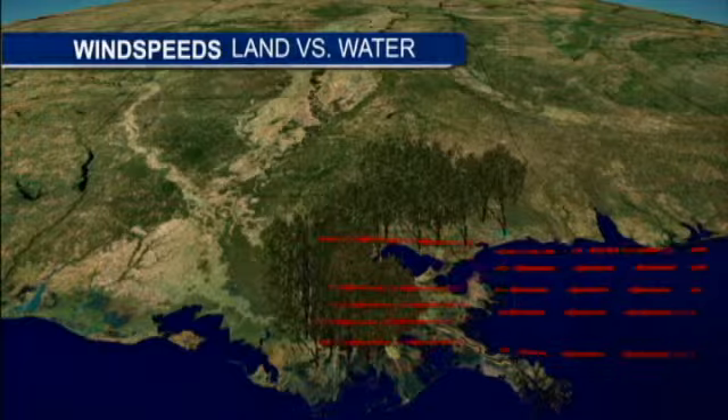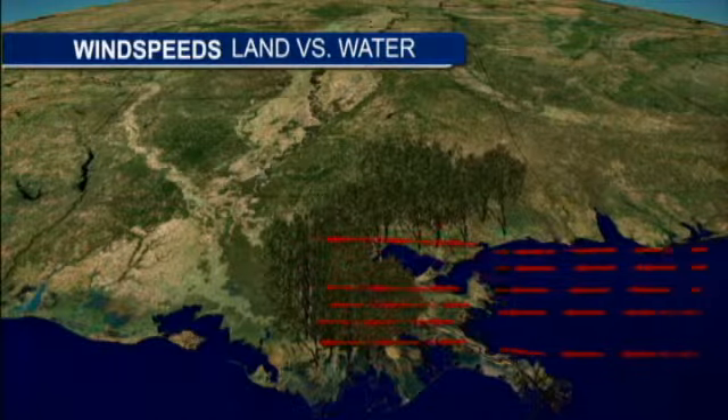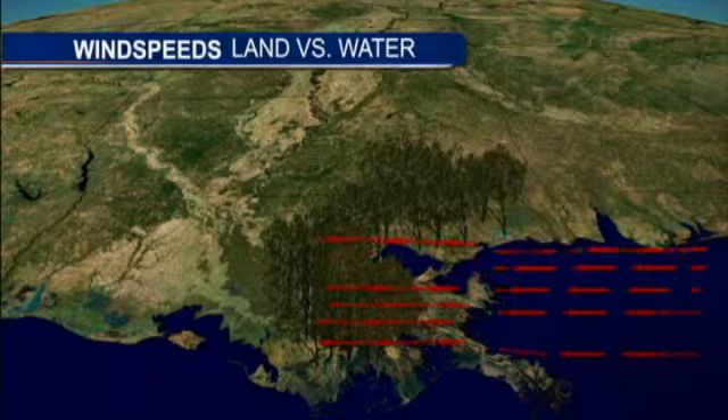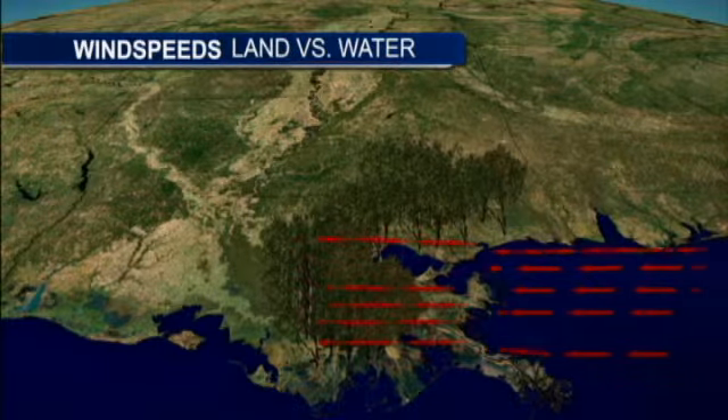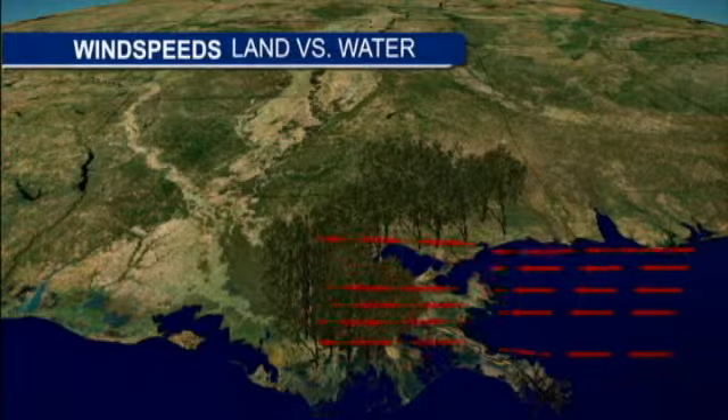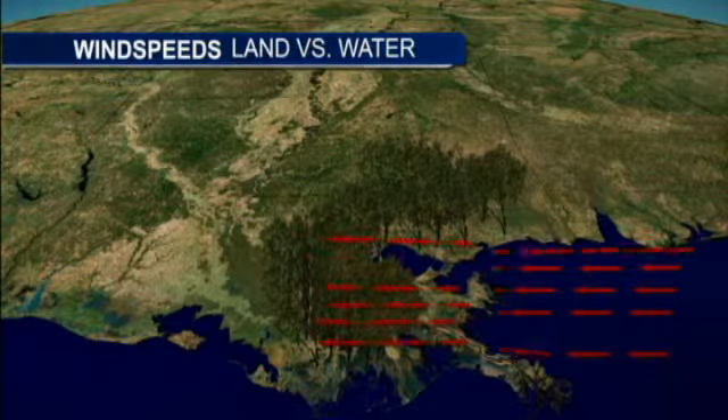That's why some of the strongest winds from a hurricane, a tropical storm, or any storm for that matter, are going to be felt near open bodies of water. We had gusts of 94 miles per hour down towards Boothville, which is right on the coast. New Orleans peak gusts were between 65 and 70 — so a big difference there.